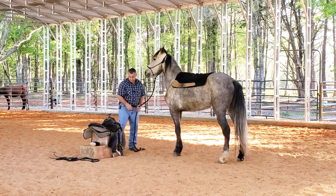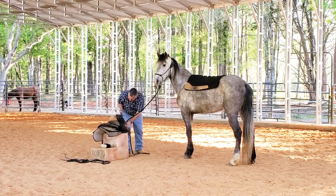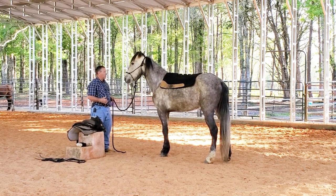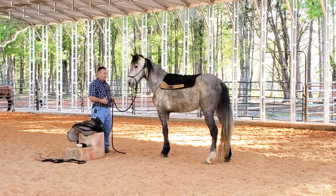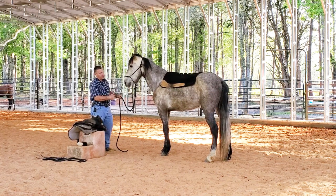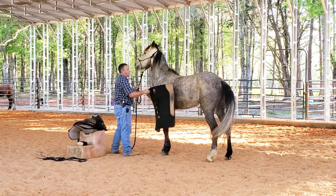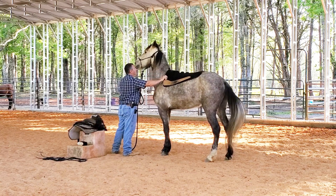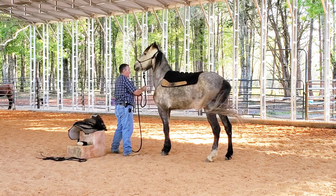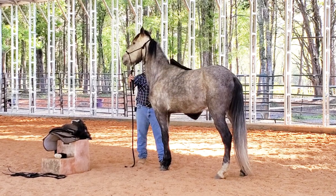I want him to stand still to be saddled. I could do it in the wash rack, but I wanted to do it out here. Since they said he was quick to move off, I want to see if he's quick to move off when I throw the saddle on him. You saw me a minute ago — I threw the pad up on him and he kind of got a little big-eyed. I'd really like him to be more relaxed when he's saddled. That's the kind of thing I want to see in this evaluation.